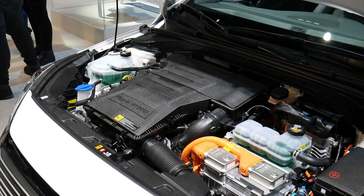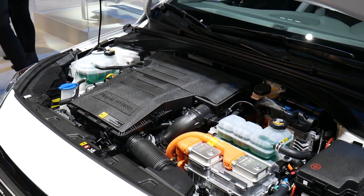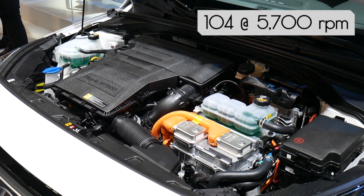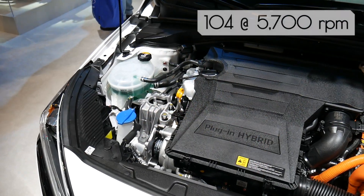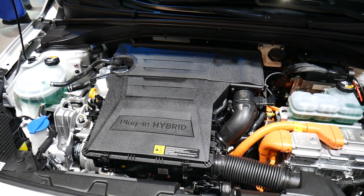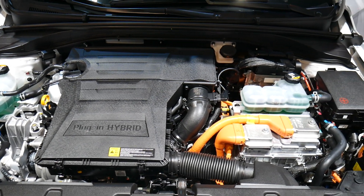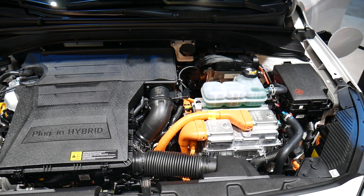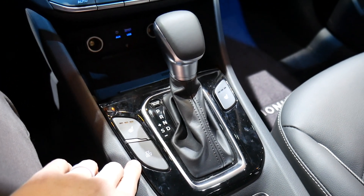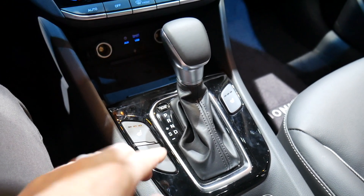Under the hood, we have a 1.6-liter 16-valve four-cylinder engine that kicks out 104 horsepower at 5,700 RPMs. You also get a six-speed eco-shift dual-clutch transmission. That means you can either have the onboard computer shift gears automatically, or you can shift manually by popping the gear shift to the left and pushing up or down.